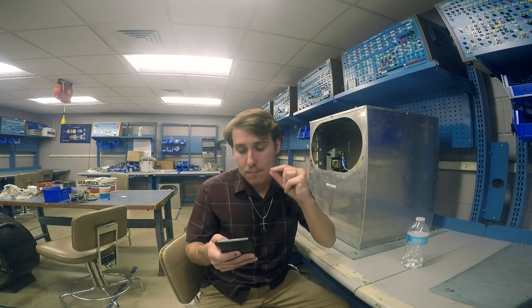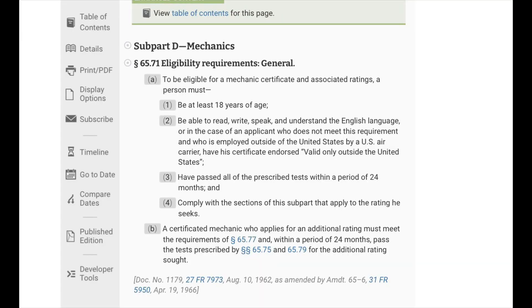Now I'm going to go to subpart D, which applies to mechanics — that is 14 CFR 65.71. To be eligible for a mechanic certificate and associated ratings, a person must be 18 years of age, read, write, speak, and understand the English language. Or, in the case of an applicant who does not meet that requirement and is employed outside the United States by a U.S. air carrier, have their certificate endorsed valid only outside the United States, have passed all the prescribed tests, and complied with the sections of the subpart that apply to the ratings they seek.